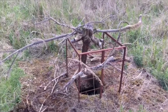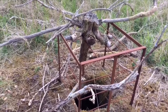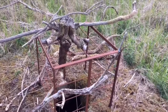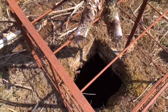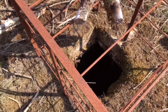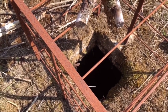This one hasn't been filled in — it's got some sort of guard around it. There's nothing to say what it is, no signage. It's just here in an isolated spot in the forest. Apart from the vegetation and the mud, there's not a lot to see down there.